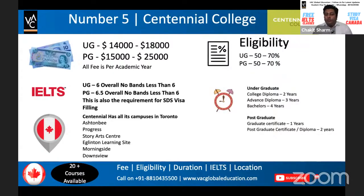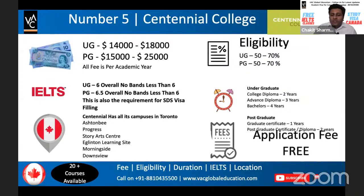The duration of the UG course at Centennial has three options: a diploma for two years, an advanced diploma for three years, and a bachelor's degree for four years. Note that in India, a bachelor's degree is mostly three years, but in Canada it is four years. For postgraduate programs, there are one-year and two-year options — a graduate certificate or a postgraduate certificate or diploma. These colleges do not have a master's program; they only offer graduate or postgraduate certificates and diplomas.